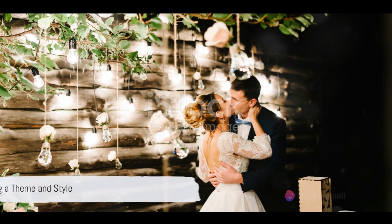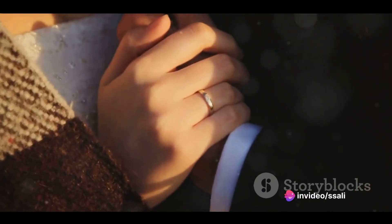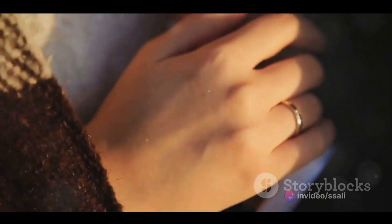Now onto the fun part: picking a theme and style for your wedding. This includes deciding on colors, decor, and any specific themes or motifs. This is where you can let your personality shine through.